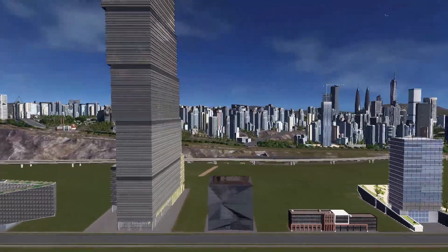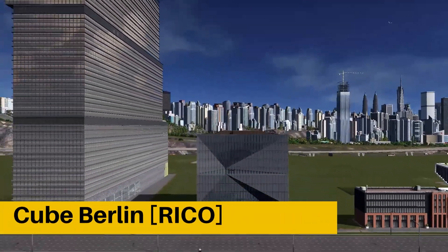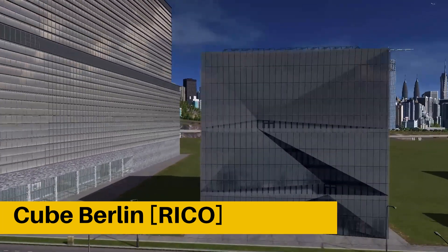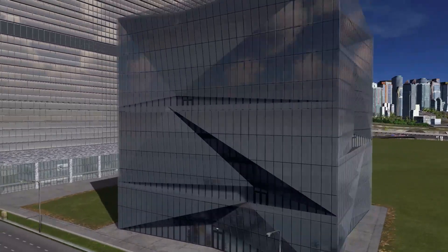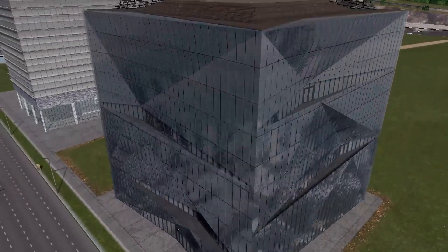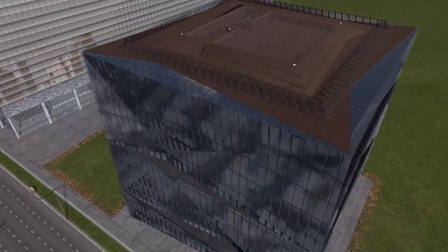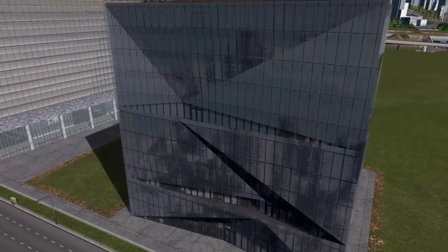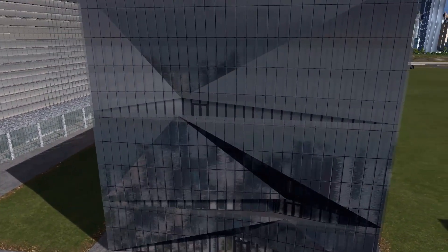And jumping down again to the ground level — we have this beautiful building that could work on its own or as part of a skyscraper complex. This one is called Cube Berlin. Beautiful looking building, minimalistic design, dark glass, which is kind of rare. Really nice looking building.